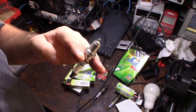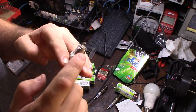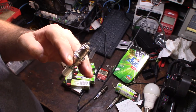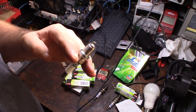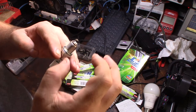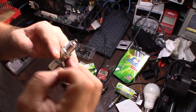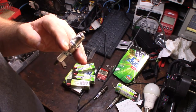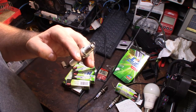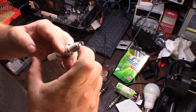One concern I have is that because I'm sending such a hotter spark with the MSD capacitive discharge box, it might create a hot spot and cause pre-ignition or detonation. The spark is so much hotter and iridium is a much denser metal - it doesn't dissipate heat as well - so it could potentially create a hot spot and detonation issue.